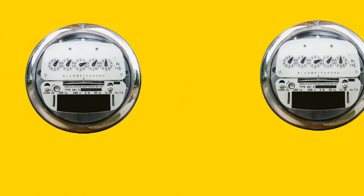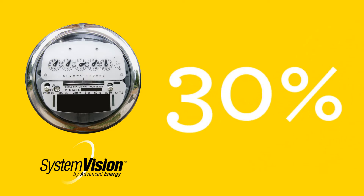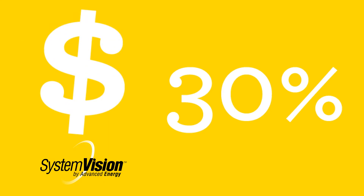Over the years we've compared the actual energy consumption of System Vision homes to code-built homes and have found that System Vision homes save 30% on the heating and cooling portion of the bill. And if a house doesn't perform, Advanced Energy is there to back it up and pay the homeowner the difference.